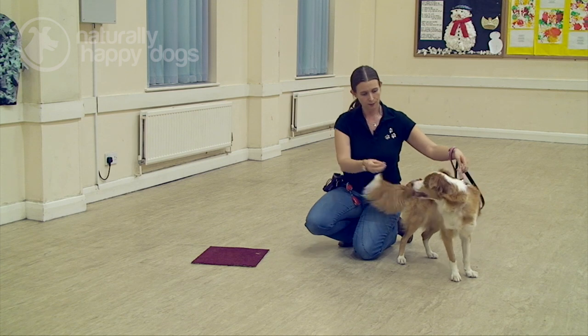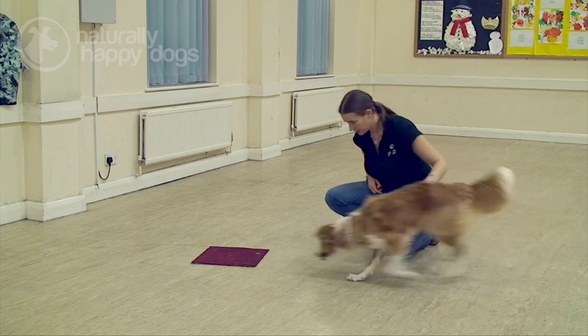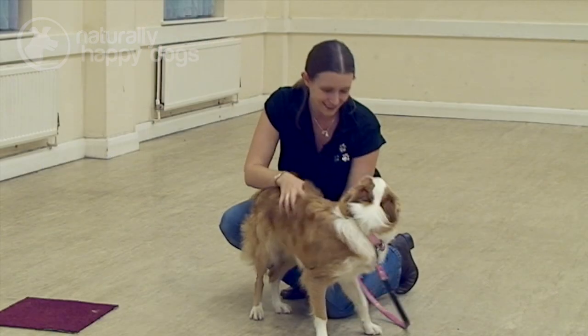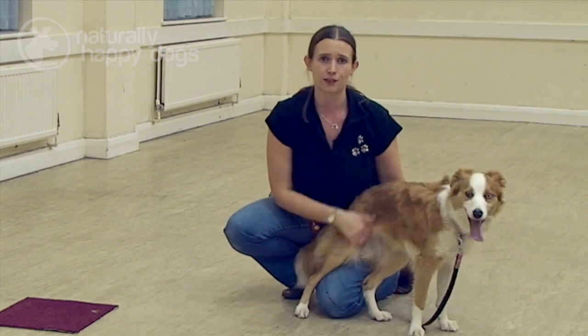We'll try that again — hold by the lead, pretend to put the treats down. Poppy, mark. As soon as her paws are on the mat, she can have a few treats off the piece of carpet. It's always great to have a bit of a break in between training sessions to let them unwind and also let them think about what they've just been learning.